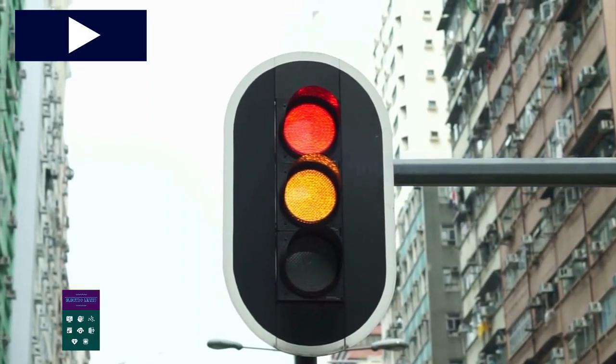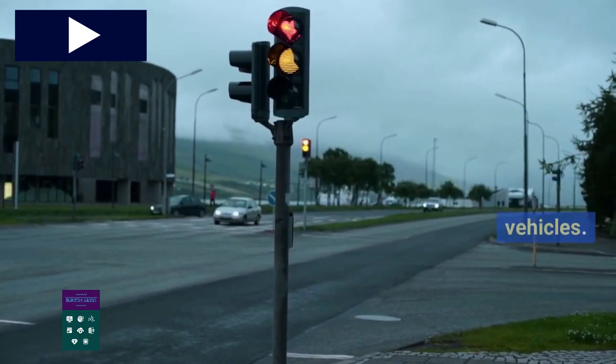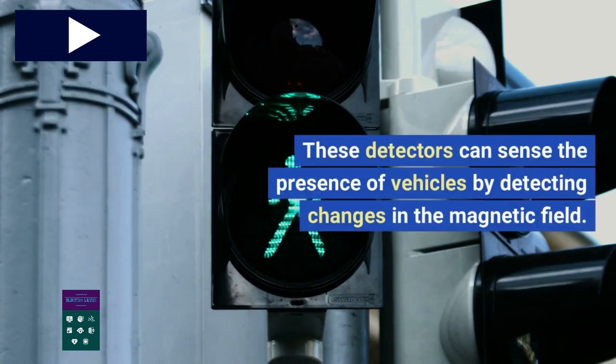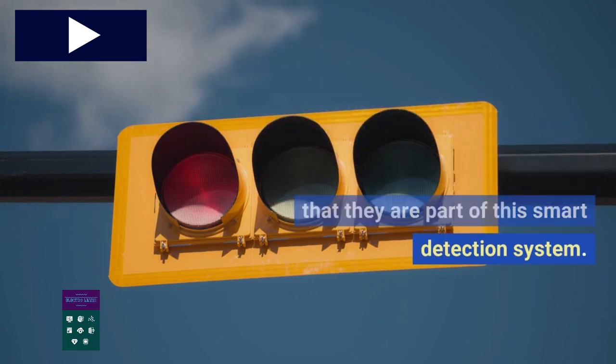Various detection systems are employed to monitor the flow of vehicles. One common system is the use of inductive loop detectors buried beneath the road surface. These detectors can sense the presence of vehicles by detecting changes in the magnetic field. So the next time you see those strange rectangular markings on the road, you'll know that they are part of this smart detection system.